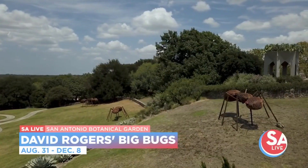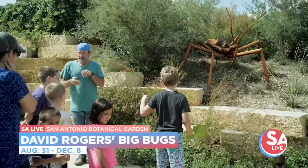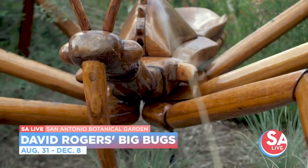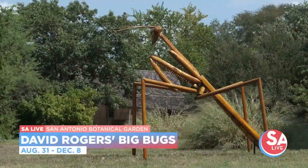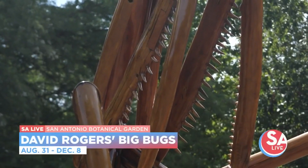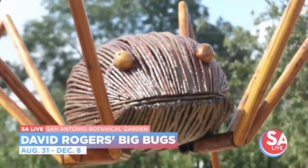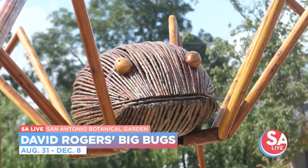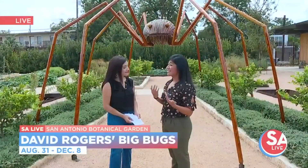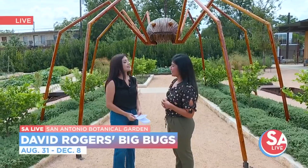All right, so prizes, fun, lots of things for the kids to do. One thing too — you can bring a picnic, which I think is awesome. You can pack your own drinks, even if it's wine, and have a picnic under the Big Bugs. So families can pack a picnic, bring a blanket, bring a lawn chair, and just have a good time and enjoy nature. Really connect with nature here at our beautiful botanical garden.